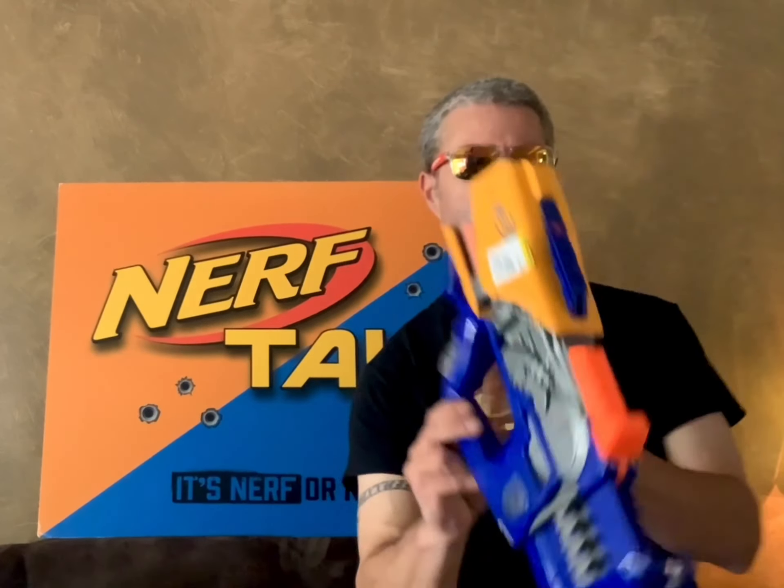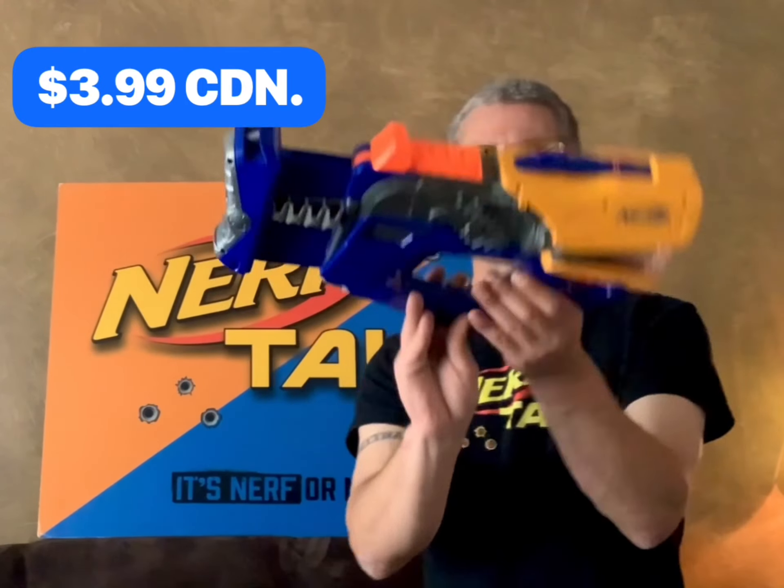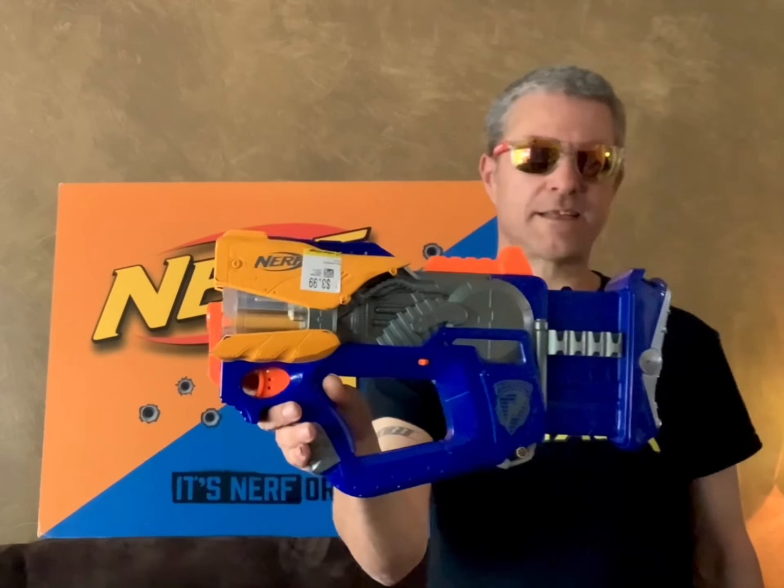And for the price of $3.99, a Nerf Firefly. I know this is an older blaster and I do have another one, just not this color. But when you find an older Nerf blaster thrifting for $3.99, you gotta take it home.